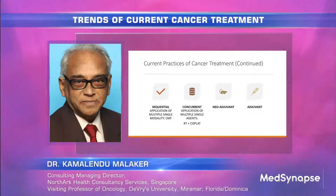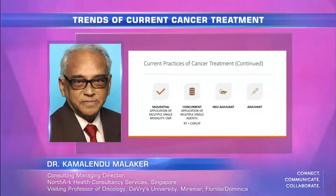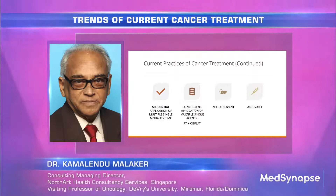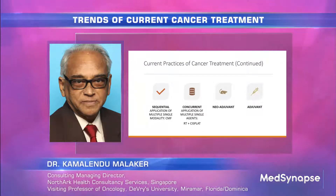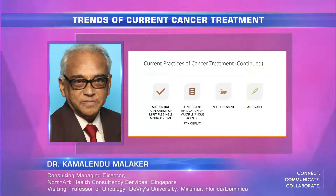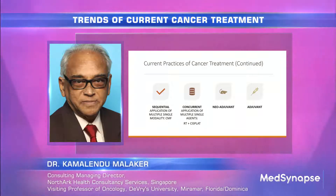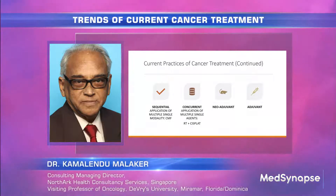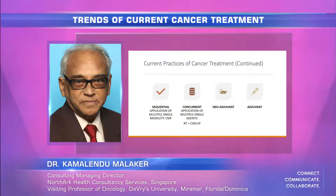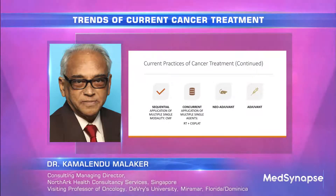Treatment can be given sequentially as multiple single agents like CMF, or concurrently — multiple single agents at the same time like radiotherapy and cisplatin. Neoadjuvant treatment is given prior to primary treatment, like chemotherapy or radiation given before surgery. Adjuvant treatment is after the primary treatment, where we add something more to reduce recurrence or spread. We use adjuvant treatment with chemotherapy, radiation, or immunotherapy nowadays.